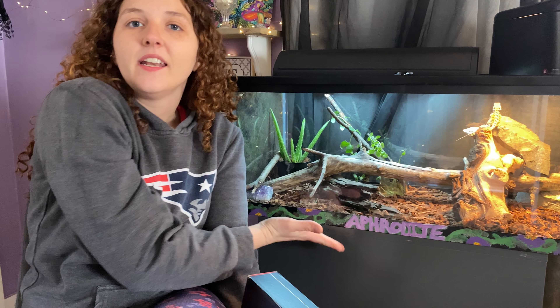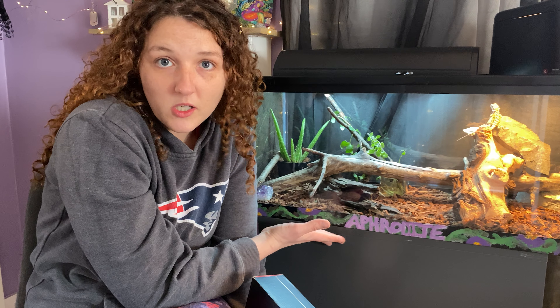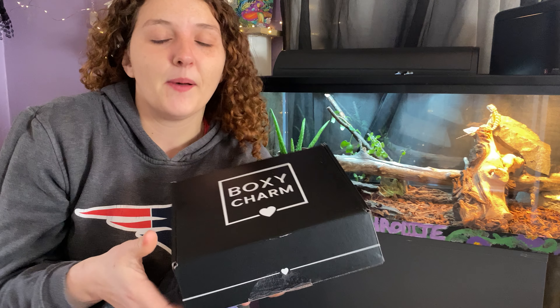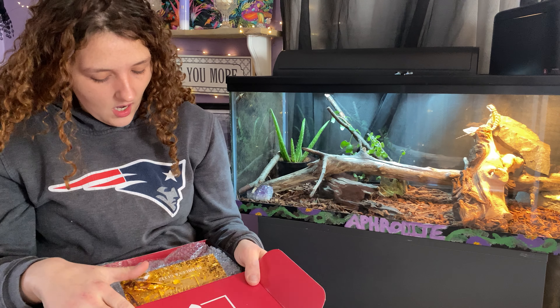While I have your attention, don't forget to like and subscribe if you want more content like this. Also, find out what is in this tank next to me — I'll show you at the end of this video. You can skip to the end to see the really cute baby, or if you watch the whole video you'll find out what's in my BoxyCharm box. Let's do it!